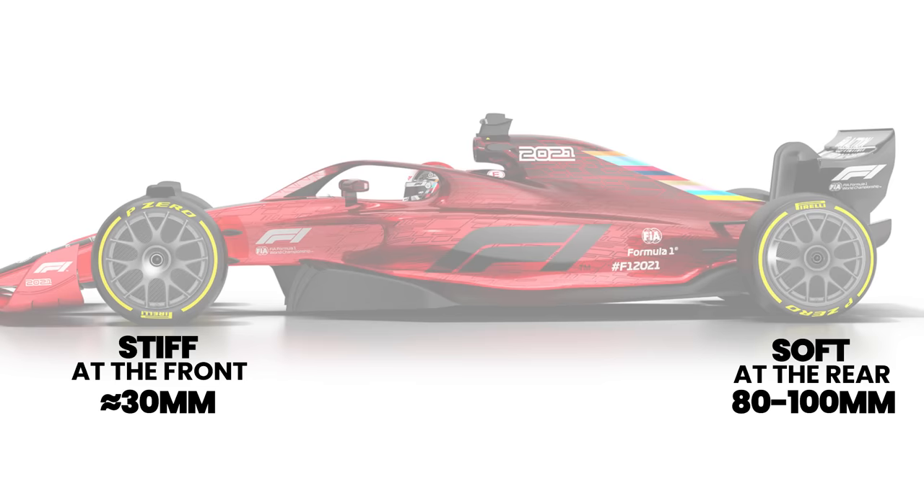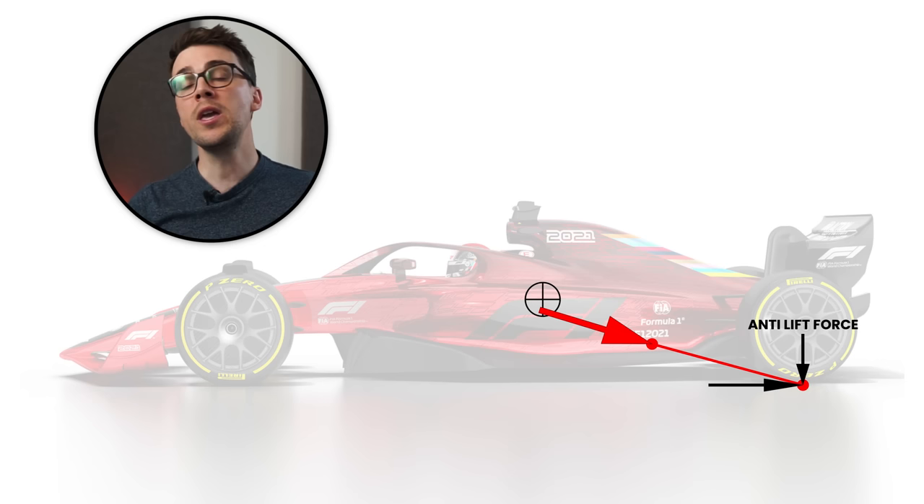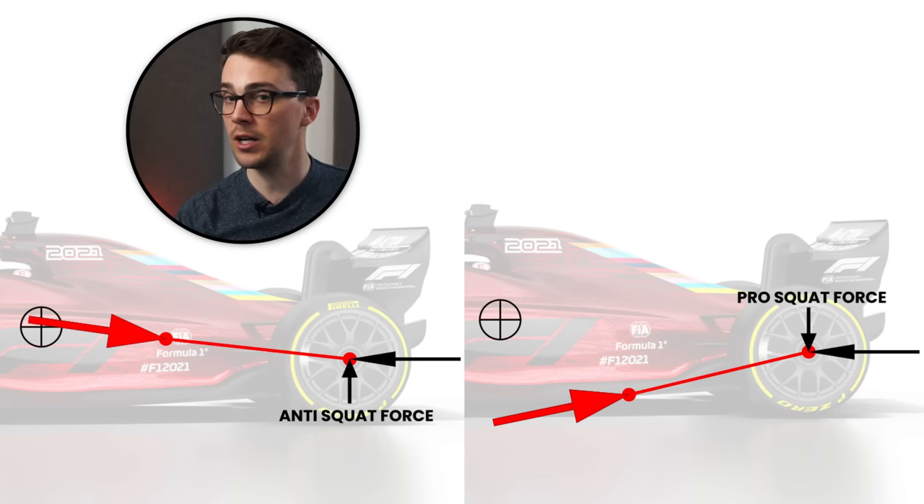But we haven't even looked at the rear of the car and nobody's talking about this. Considering the rear suspension travel is nearly three times that of the front, we have a little bit more authority with a reasonable amount of antis on the rear. There are a few options worth mentioning. The first concept is under braking, and it's called anti-lift — the same concept as anti-dive, but on the rear. Under braking, we have load transfer and the rear of the car tends to lift. We can set up the rear suspension such that a braking force will tend to pull the rear of the car down.